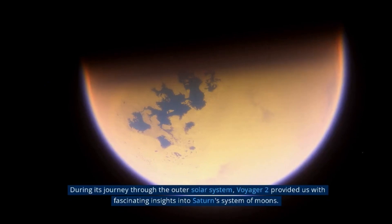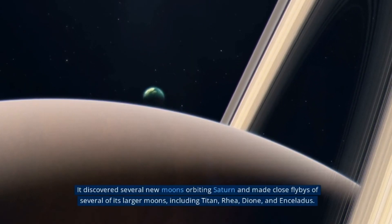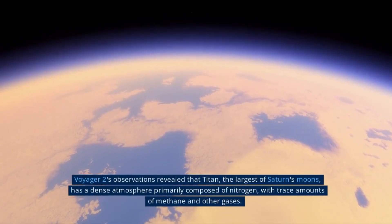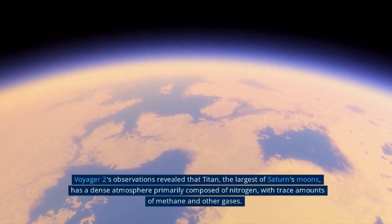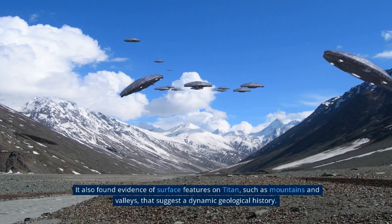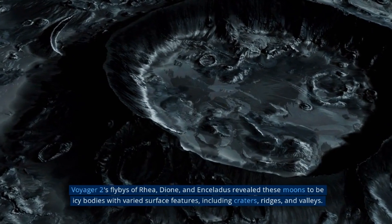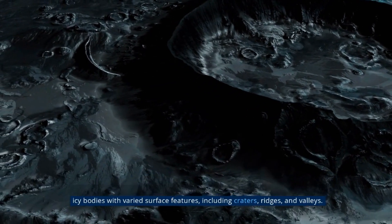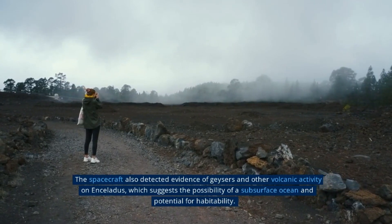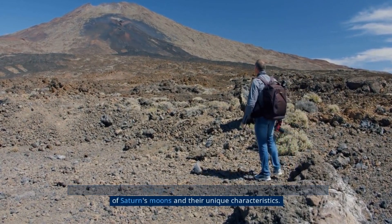During its journey through the outer solar system, Voyager 2 provided fascinating insights into Saturn's system of moons. It discovered several new moons orbiting Saturn and made close flybys of Titan, Rhea, Dione, and Enceladus. Observations revealed that Titan has a dense atmosphere primarily composed of nitrogen, with trace amounts of methane, and evidence of surface features such as mountains and valleys. Flybys of Rhea, Dione, and Enceladus revealed varied surface features including craters, ridges, and valleys. The spacecraft also detected evidence of geysers and volcanic activity on Enceladus, suggesting the possibility of a subsurface ocean and potential for habitability.